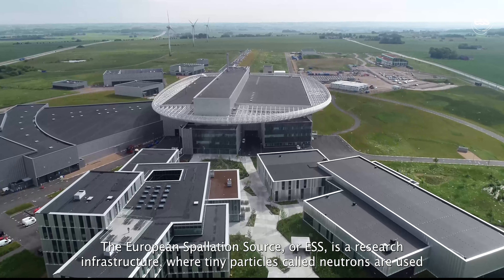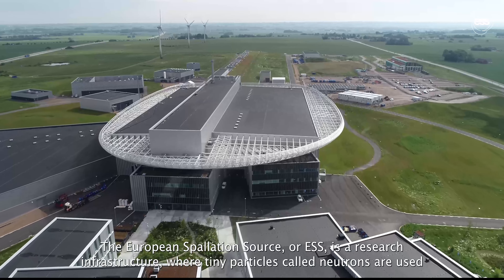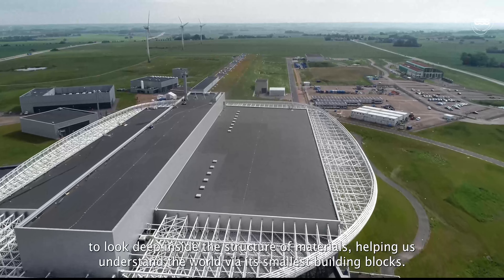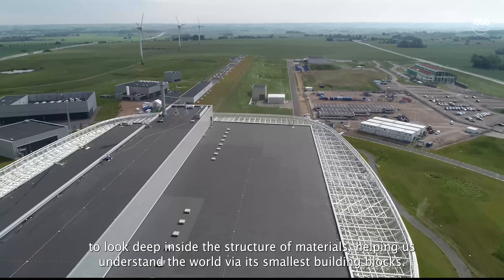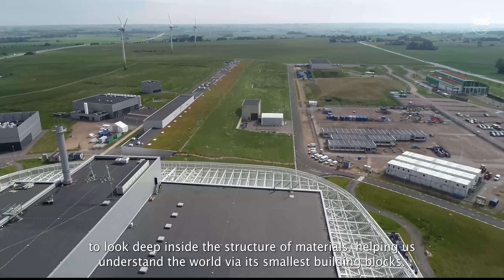The European Spallation Source, or ESS, is a research infrastructure where tiny particles called neutrons are used to look deep inside the structure of materials, helping us understand the world via its smallest building blocks.